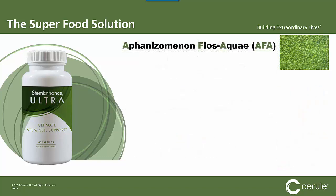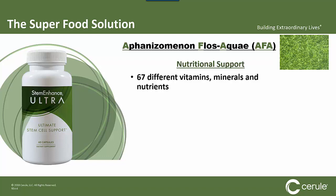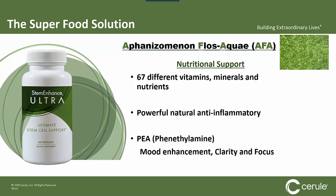The other side of utilizing Stem Enhance Ultra is that AFA happens to be one of the most nutrient-rich superfoods on the entire planet. With 67 different vitamins, minerals, and nutrients, you're getting phenomenal nutritional support. It also acts as a powerful natural anti-inflammatory, and it contains PEAs, which are responsible for mood enhancement, clarity, and focus.